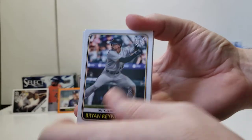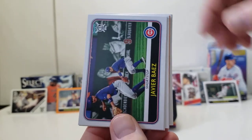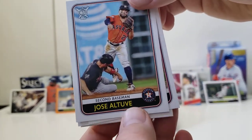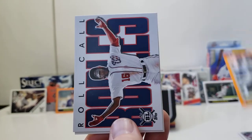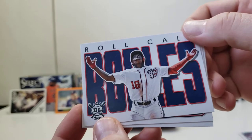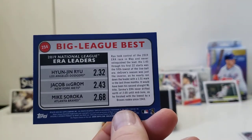Pack four. Brian Reynolds to start us off, Nelly Cruz as our award winners, Javi Baez, Altuve — jumping throw, and that was a good throw. Scherzer, Dallas Keuchel, Brian Reynolds for our orange parallel, roll call Victor Robles — definitely looking like a mid-90s card, I like the aesthetic for that. Sonny Gray and the ERA leaders here. Here's a back for those various Big League Best subset cards.